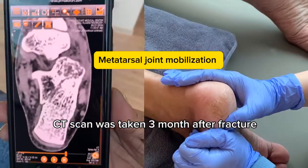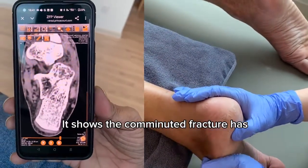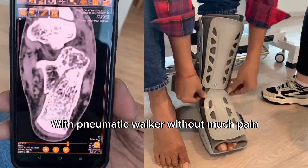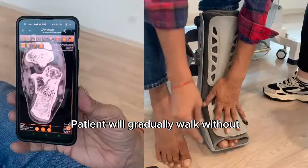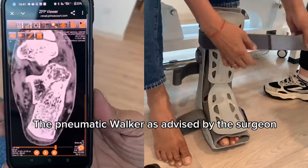A CT scan was taken three months after the fracture. It shows the comminuted fracture has started to heal. The patient is able to walk with a pneumatic walker without much pain, and will gradually walk without the pneumatic walker as advised by the surgeon.